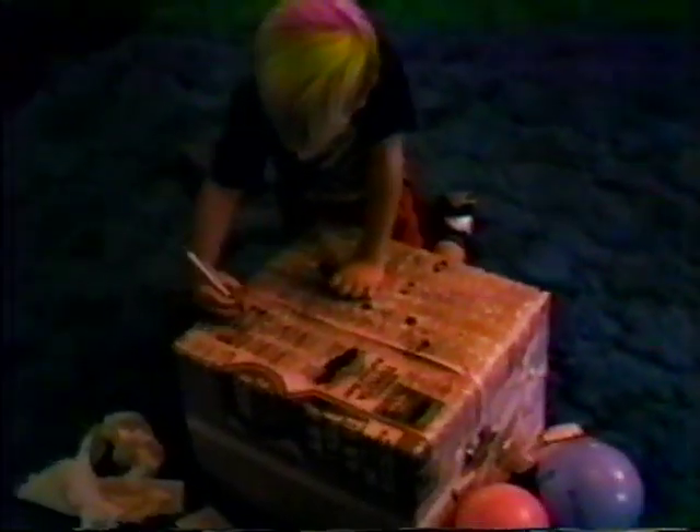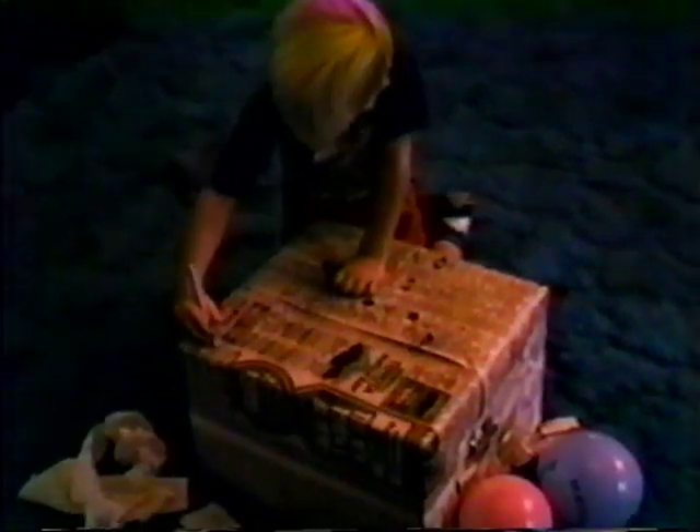Anyway, he wrote "happy birthday daddy" on that box. You can't see it.